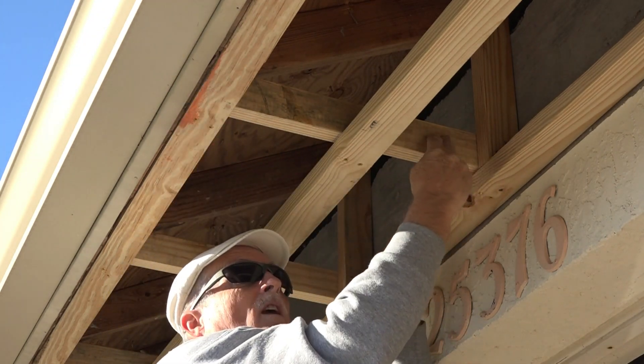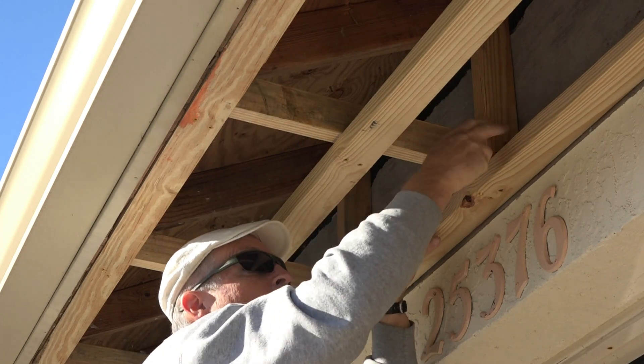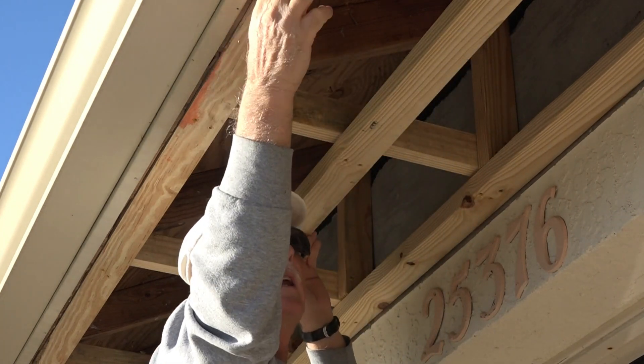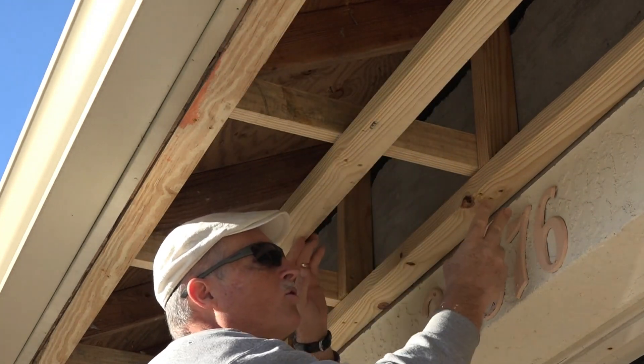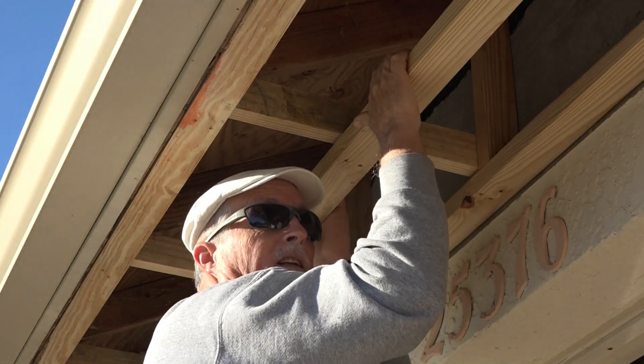Then I put a horizontal piece over to the rafter, all screwed together, and then I put three pieces of two-by-three the full length, all screwed together, so it's really, really strong.